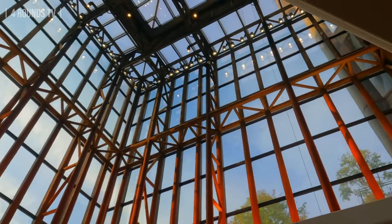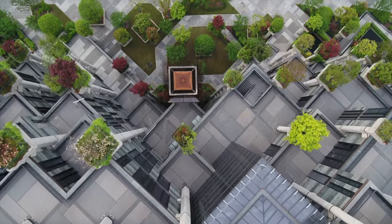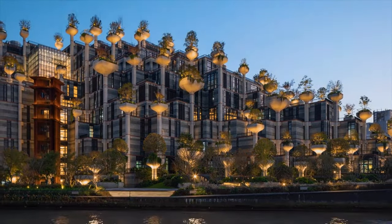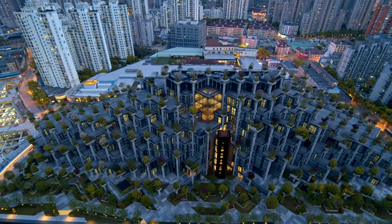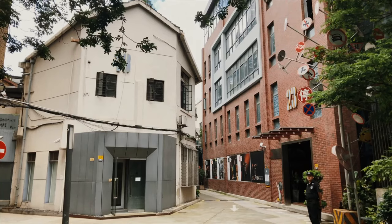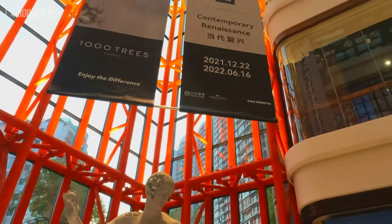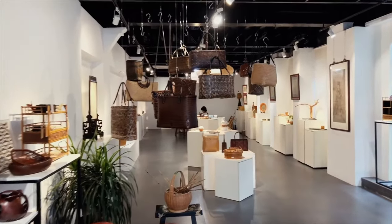This project embodies creativity and a dynamic relationship between art, nature, and architecture. As the trees and plants grow, it literally changes the way the building looks — it really evolves over time. Since the project is located in Shanghai's art district, this is a very creative space with dozens of artists who have studios open to the public.